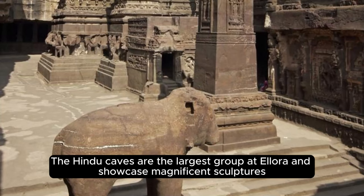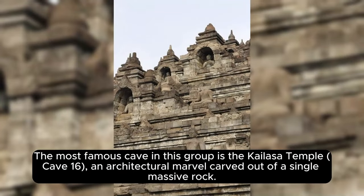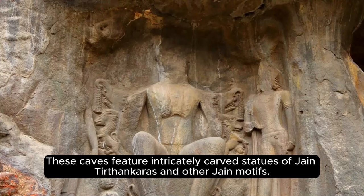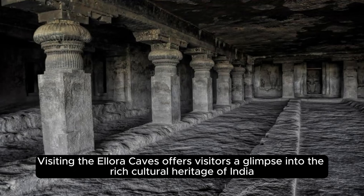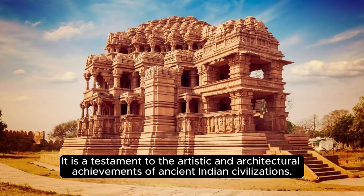The Hindu Caves are the largest group at Ellora and showcase magnificent sculptures and elaborate architectural elements dedicated to various Hindu deities. The most famous is the Kailasa Temple, Cave 16, an architectural marvel carved out of a single mass of rock and considered one of the largest monolithic structures in the world. The Jain Caves, though relatively smaller, display exquisite craftsmanship featuring intricately carved statues of Jain Tirthankaras and other Jain motifs. Like the Ajanta Caves, the Ellora Caves were abandoned and forgotten over time, rediscovered in the 19th century, and have since undergone restoration and preservation efforts to safeguard these ancient treasures.